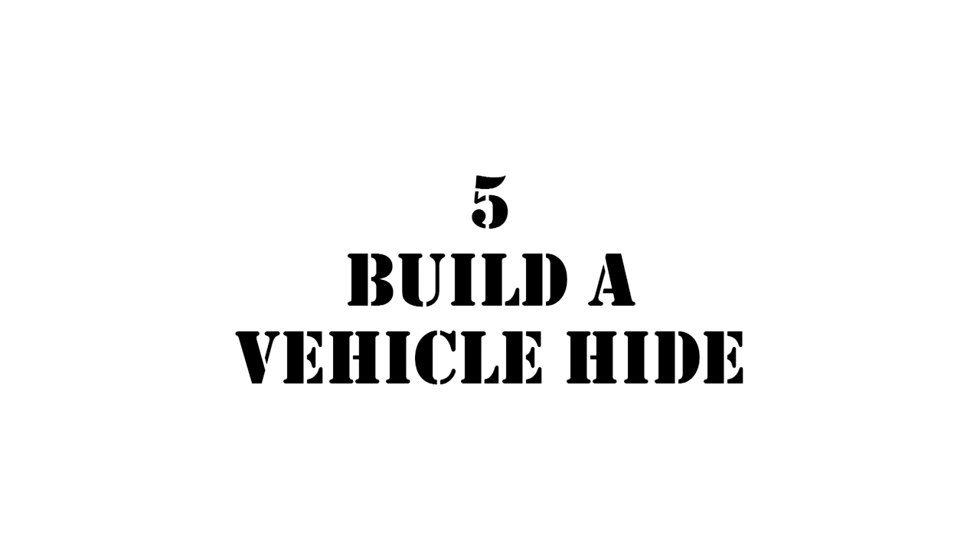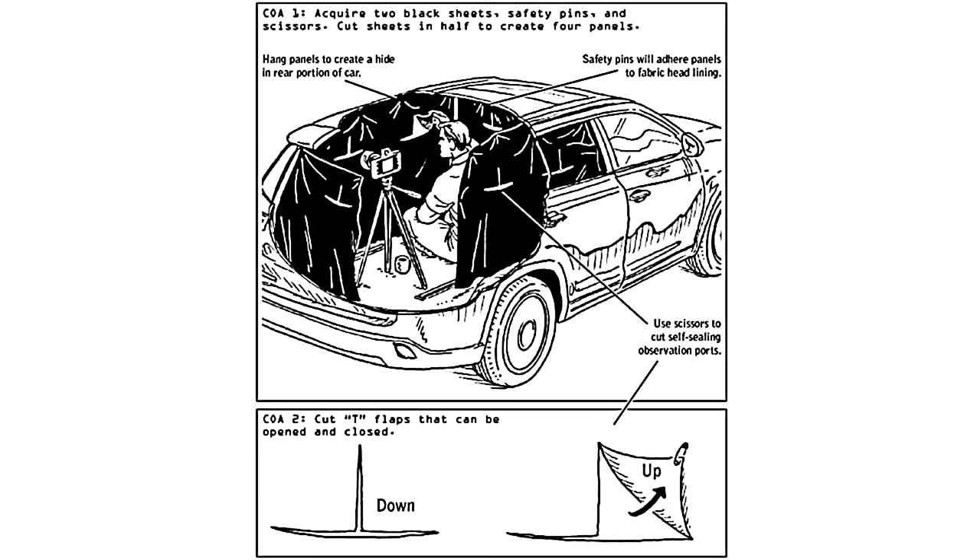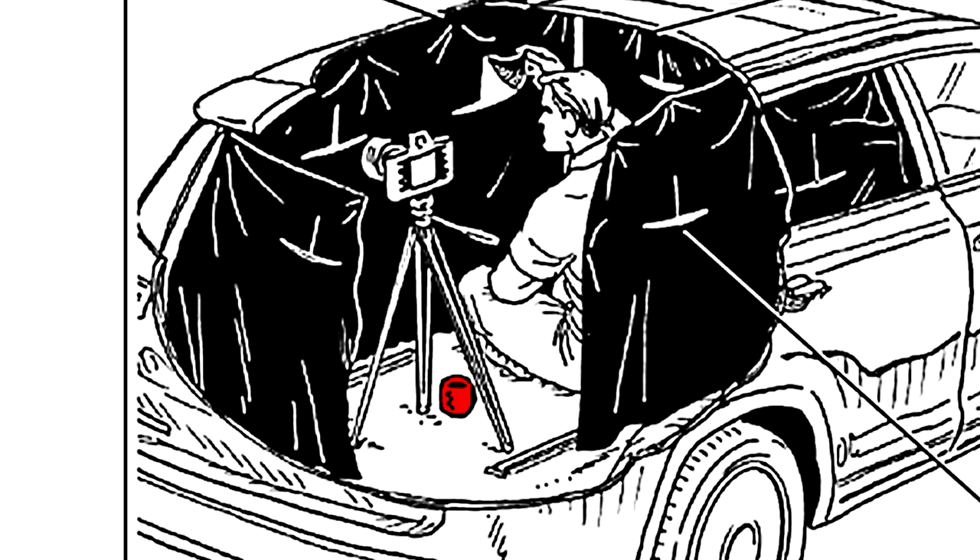Number five: build a vehicle hide. This is the same as the first one, only this time it's in the back of a car. And the warm beverage makes a return.